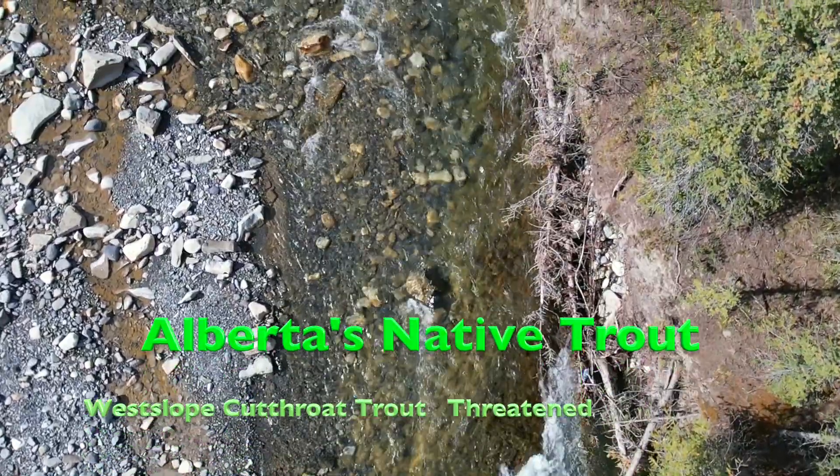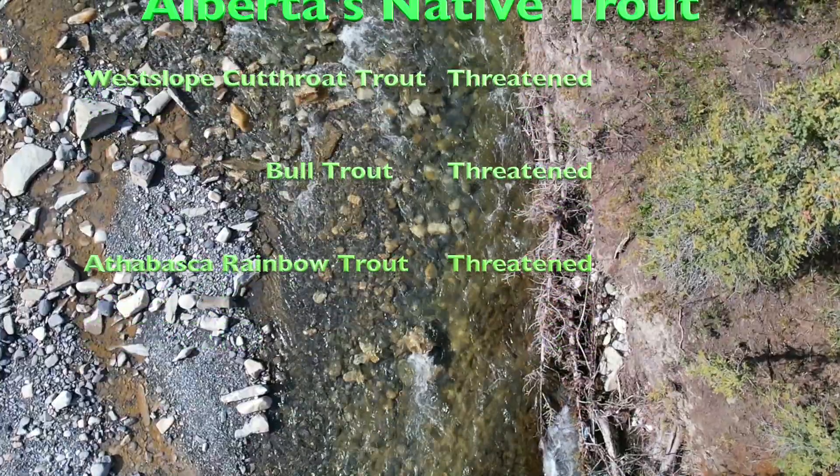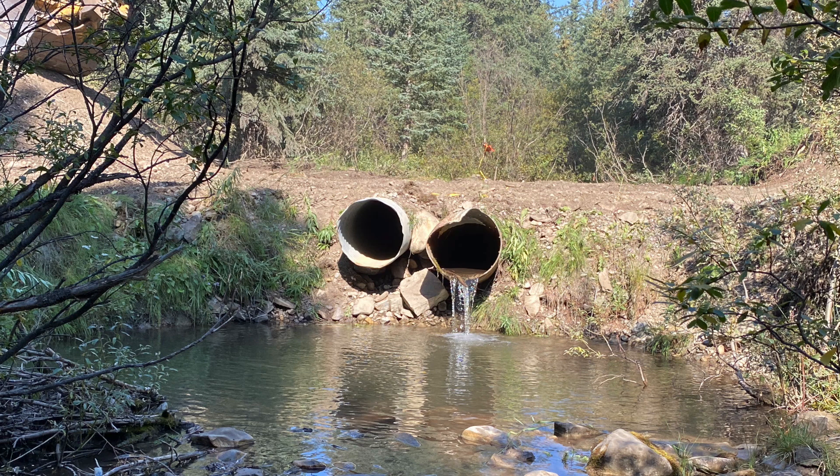Alberta's native trout are facing a bunch of cumulative effects, and we like to categorize those into three groups. We call them the three H's: hybridization with introduced species, habitat degradation or fragmentation, and illegal or accidental harvest from poaching or misidentification.